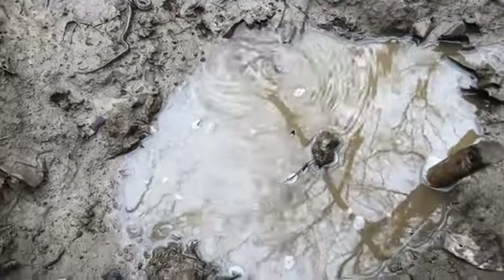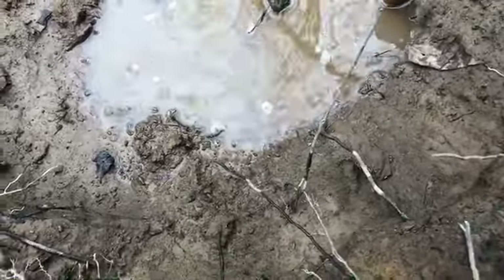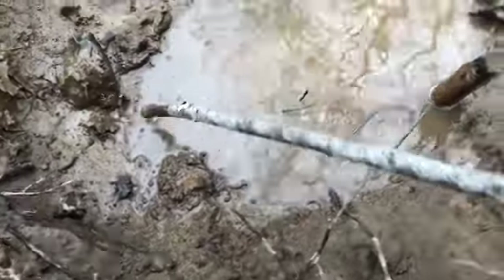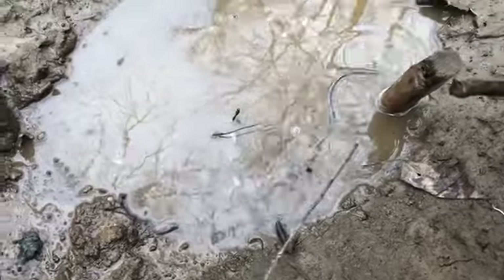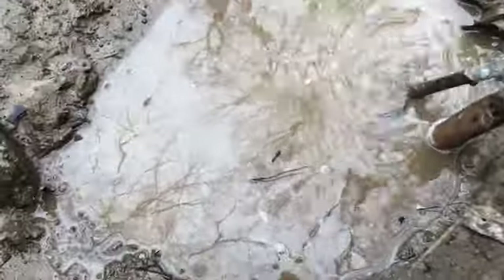Slither into the water, Mr. Salamander. You too, Miss Snake — have a water battle. Oh there's a rock in there. Watch out, Miss Snake, I'm trying not to crush your head. She's enjoying the water. There's Mr. Salamander wherever he is.